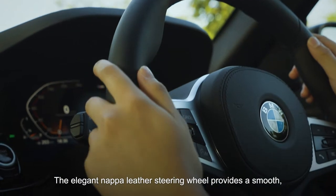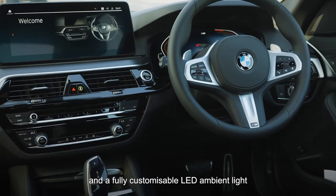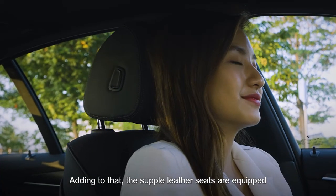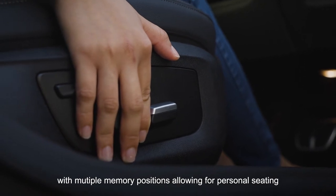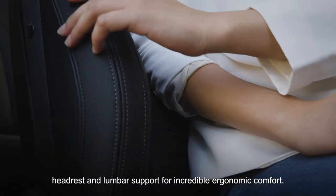The elegant Nappa Leather Steering Wheel provides a smooth, soft touch, along with tactile leather stitching and a fully customisable LED ambient light from the dashboard towards the doors for adequate interior illumination. Adding to that, the supple leather seats are equipped with multi-memory positions, allowing for personal seating configurations with easy-to-adjust upper backrests, headrests and lumbar support for incredible ergonomic comfort.